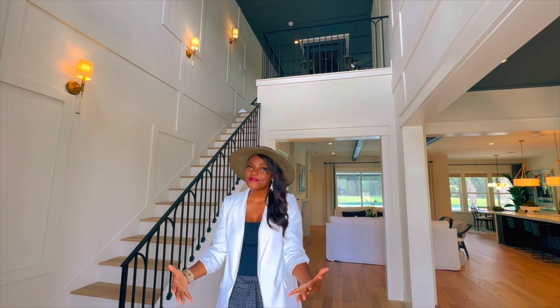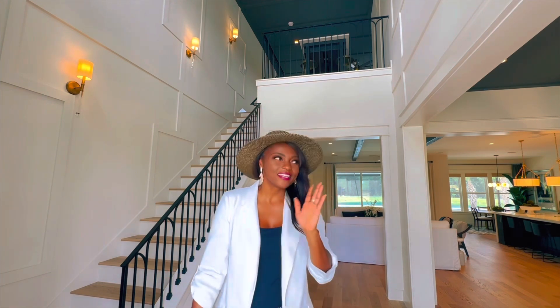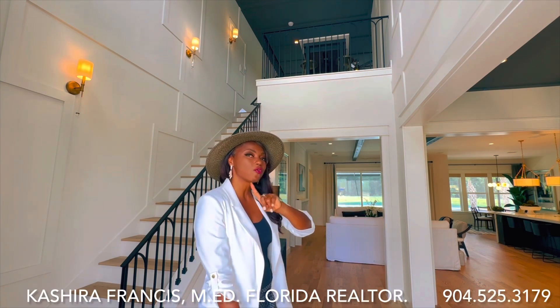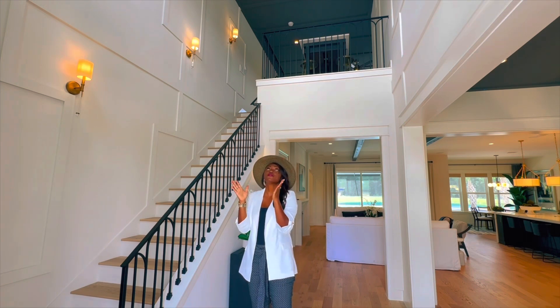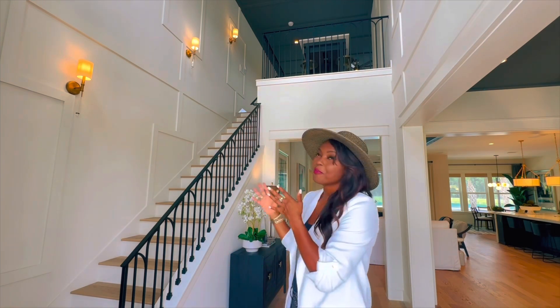If you love that open, airy concept, this floor plan delivers. Look at this open layout with the open living room and chef's kitchen — not just a gourmet kitchen, but a chef's kitchen, which is another level for those who love to cook. There's also a huge two-story foyer with beautiful transom windows letting in that beautiful Florida sunshine, opening up to an open-air loft. Stay tuned!